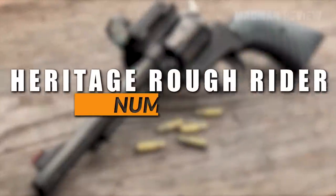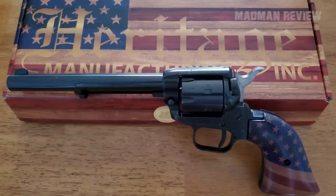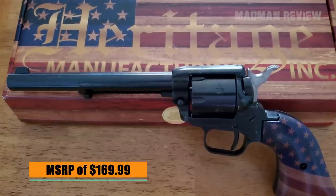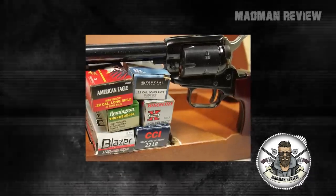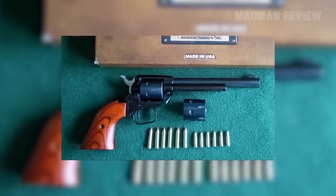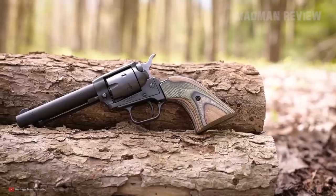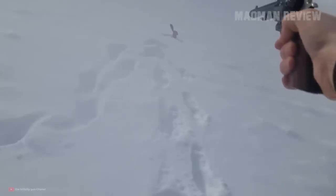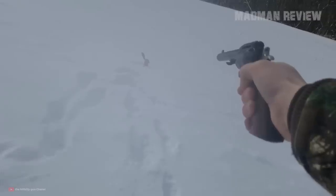Number 8: Heritage Rough Rider .22 Long Rifle. The Heritage Rough Rider can be had for an MSRP of $169.99 for the .22 Long Rifle-only version. If you want a little bit more punch, you can choose the .22 Long Rifle and .22 WMR combo with an extra cylinder. In both variations you get a revolver with the true look of a cowboy gun. It is a single-action design, meaning you have to cock the hammer manually in order to shoot, and there is no swing-out cylinder.